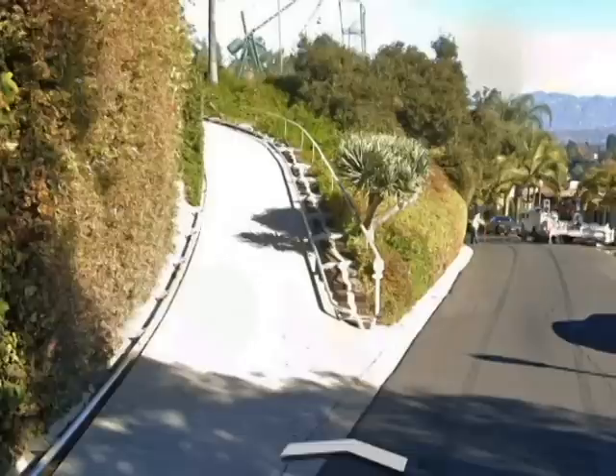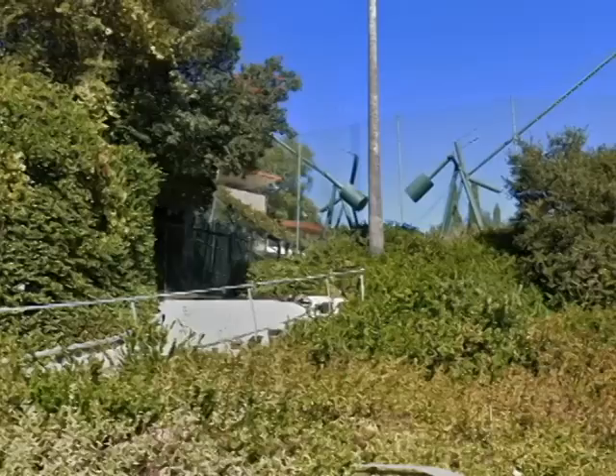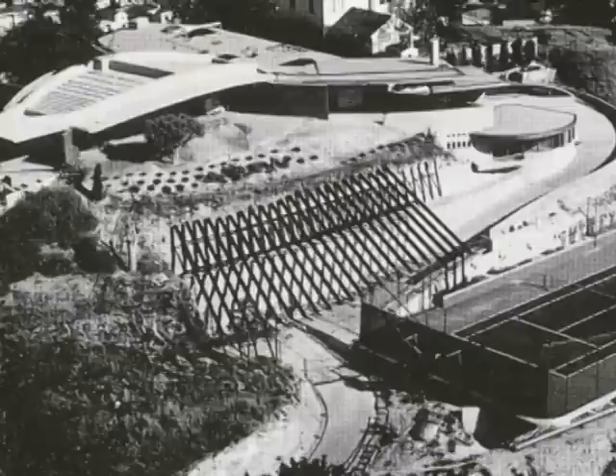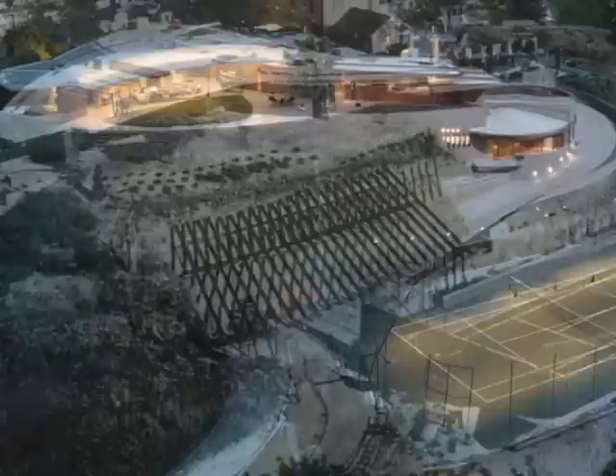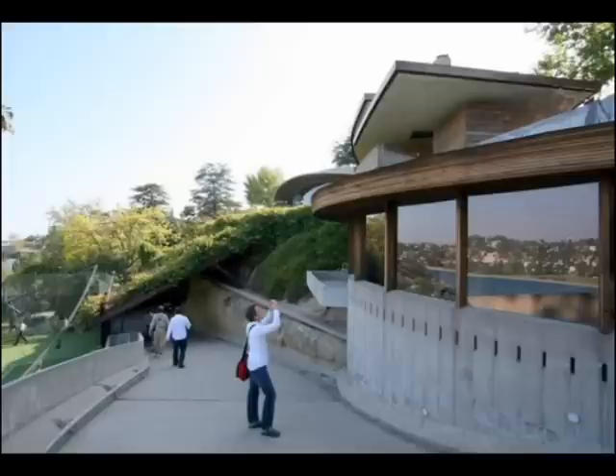From street level it is impossible to catch a glimpse of the house — the entire building is placed high on the hilltop. When you drive through the entry gate you go over a steep climbing driveway. A series of iron beams is placed over this driveway, and over the years plants and ivy grew over these beams, creating an organic tunnel. This concealment creates the illusion of an unbroken hillside and integrates the house more into the landscape.